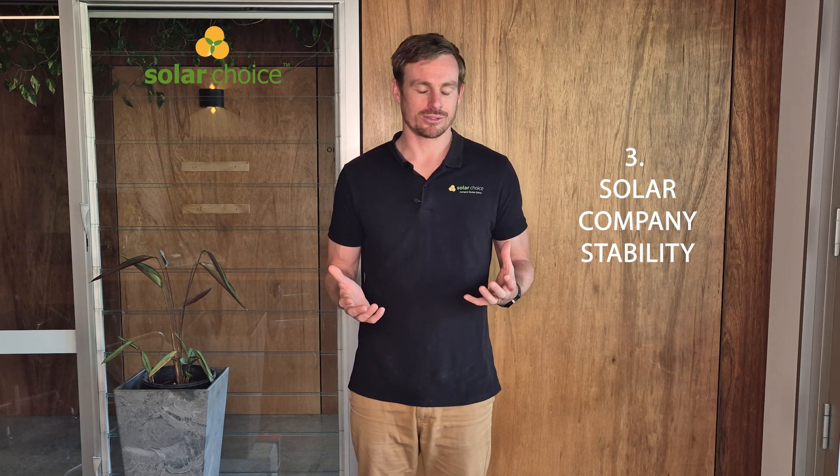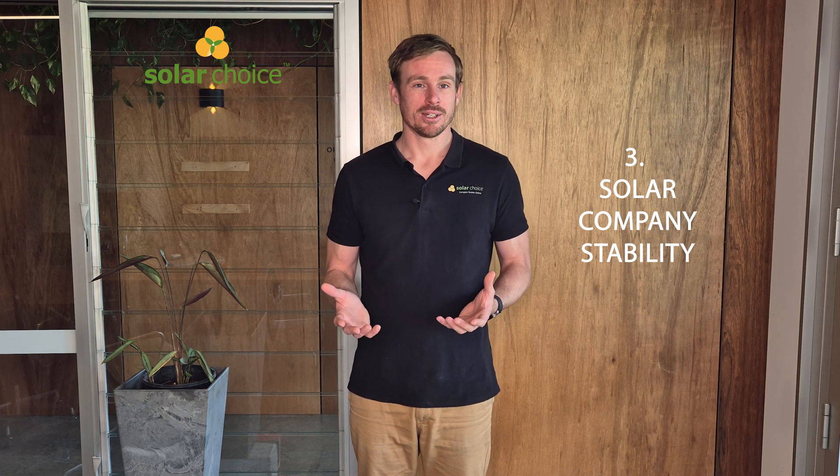The third thing we're looking at is company stability. Solar panels generally come with 25-year-plus warranties and that's really only good if the company is going to be around to help you out during that lifetime. So it's important to make sure that you're dealing with a company that is stable, is going to be around, and also has a local office and support team in Australia.